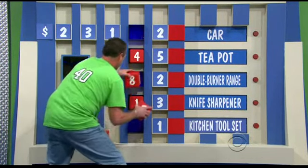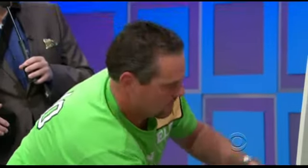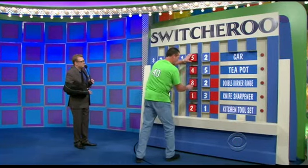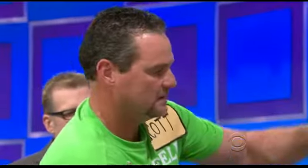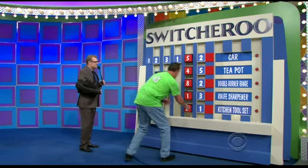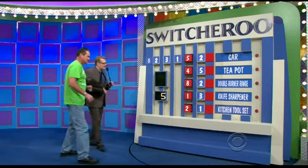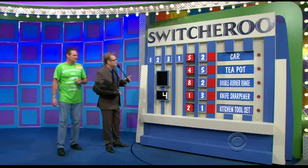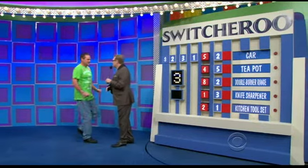Four, five... two... one... fifty-two in the car. Twenty seconds if you want to change anything. Eighteen, seventeen... Hmm... Twelve seconds, eleven, ten, nine, eight, seven... You going with it? Okay, stop the clock. He's going with it. He's got the car at $23,152 and everything else there. How many does he have right? Three. Hey, Scott, that's pretty good.